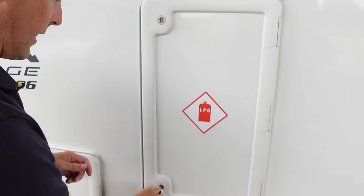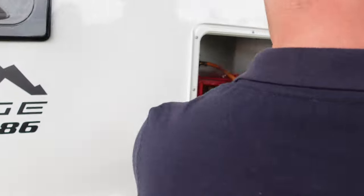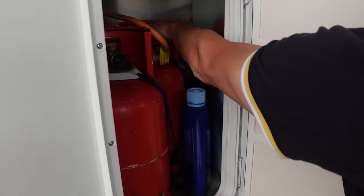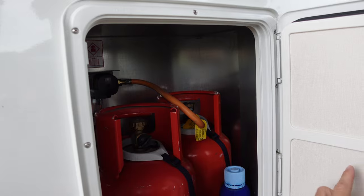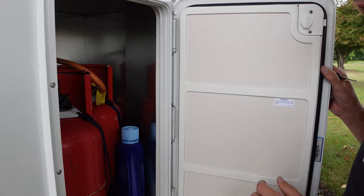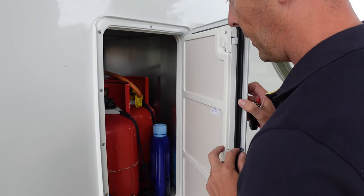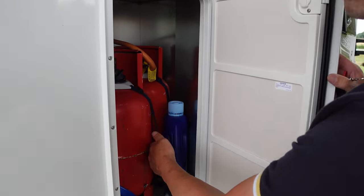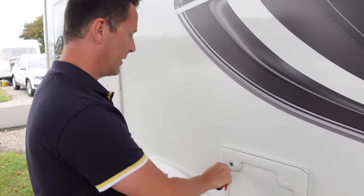This compartment is where your gas canister is - we're also keeping the Elsan Blue for the toilet in there. It's got two canisters: one active and one standby. The filling hook is on the outside and you can go to a garage and refill them. They're strapped down so they can't move when you're in transit.